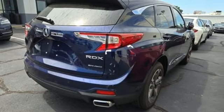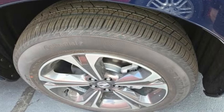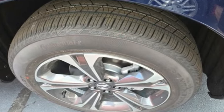At Acura, we manufacture exhilaration so you don't have to. Hurry in today and see it for yourself.